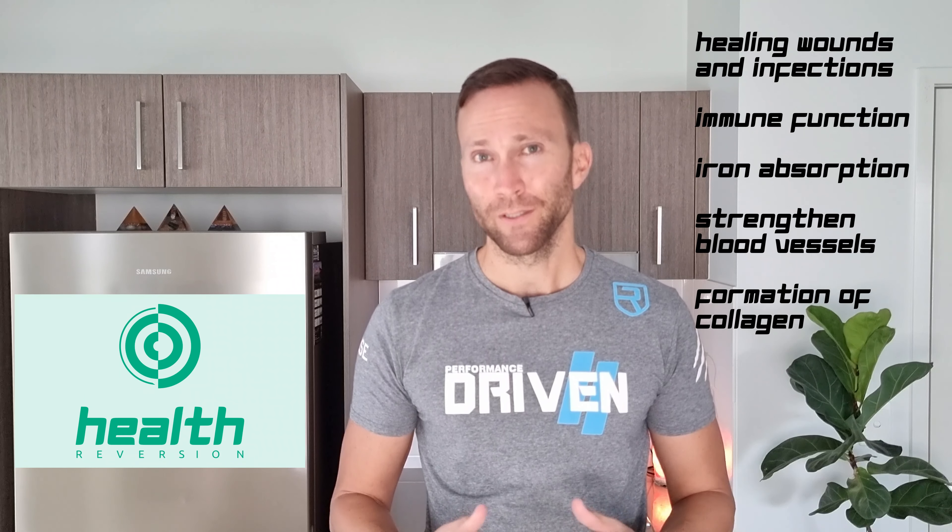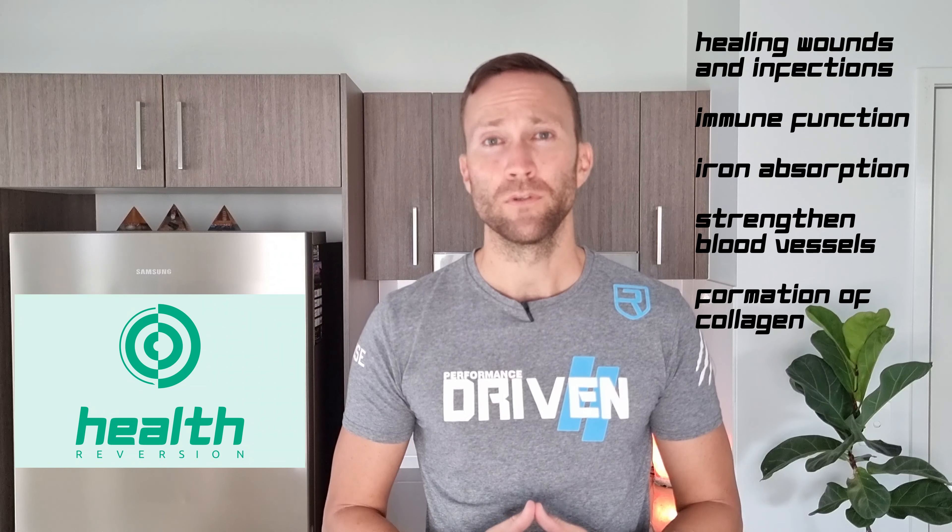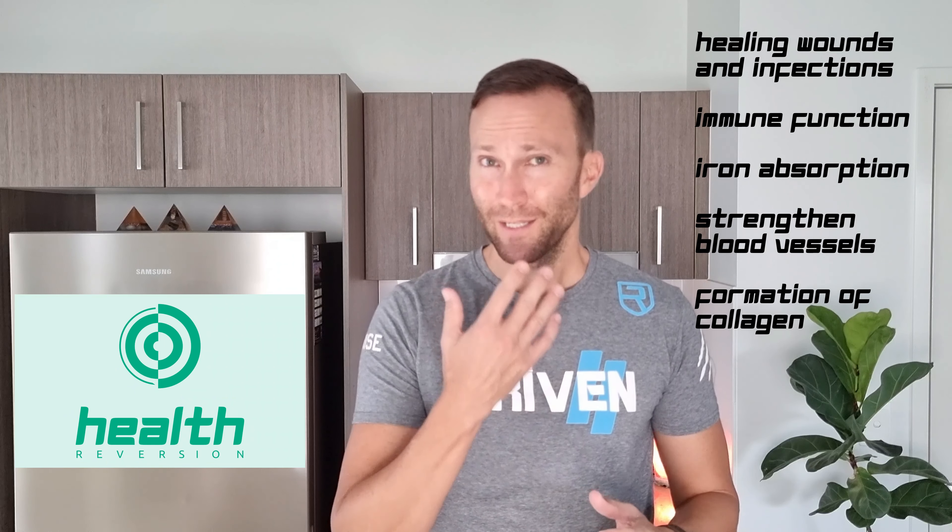Vitamin C also enhances the immune system — it really drives the immune system — and it's also really important if you are on a vegan or vegetarian diet because it helps with the absorption of the plant-based forms of iron. It also helps to strengthen blood vessels and is a key requirement for the formation of collagen within the body, which is a protein essential for healthy skin, bones, cartilage, teeth and gums.